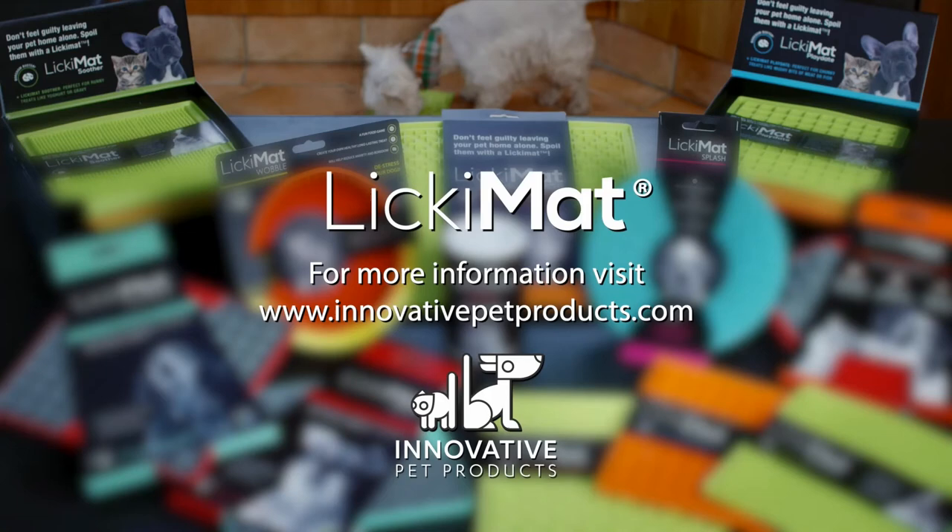You can find Licking Mat's at all good pet stores.